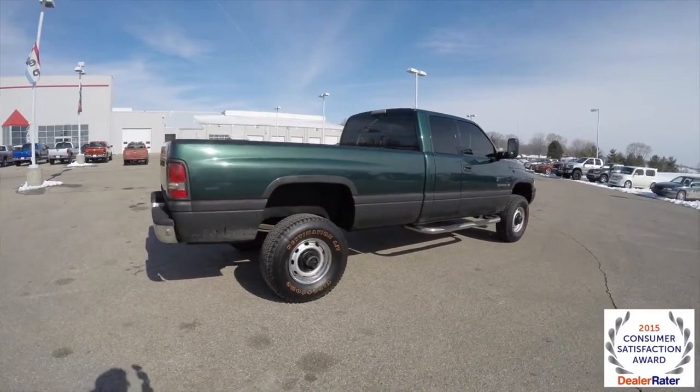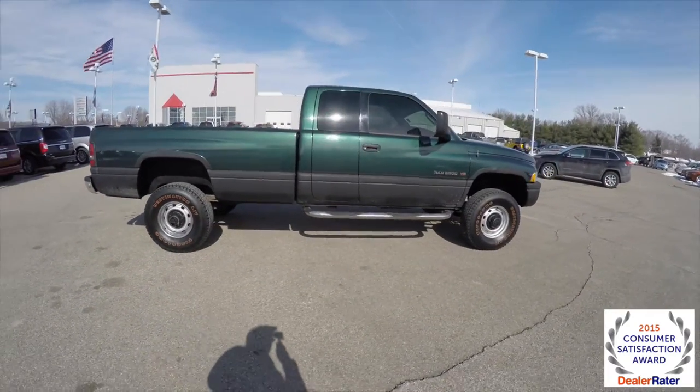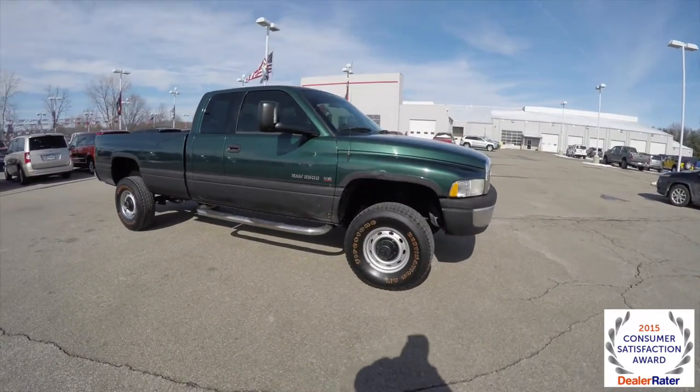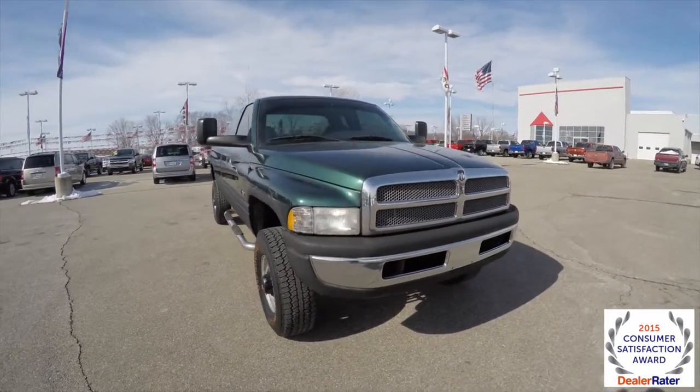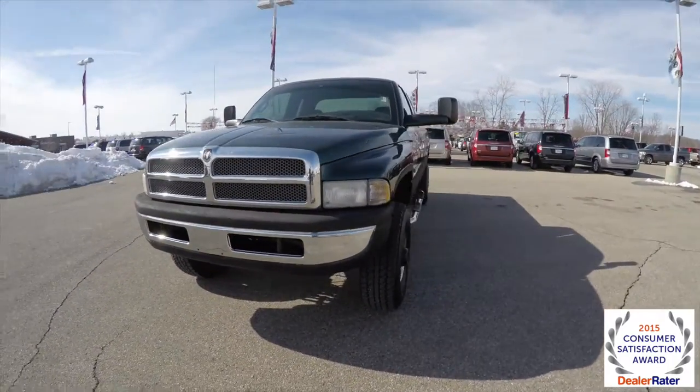This has concluded our quick walk-around look at this 2001 Dodge Ram 2500 quad cab. If you have any questions or would like to see this vehicle, please contact our showroom. One of our friendly sales staff would be more than happy to answer any questions you may have. And as always, thanks for watching.